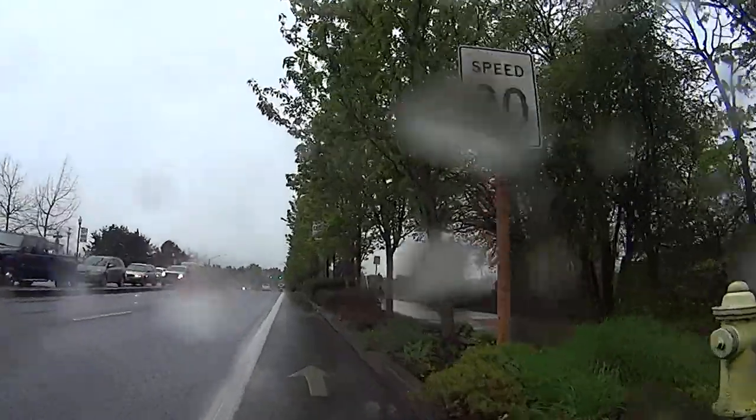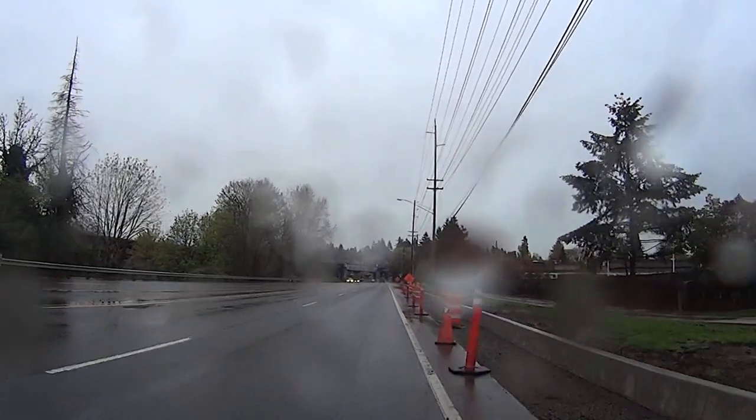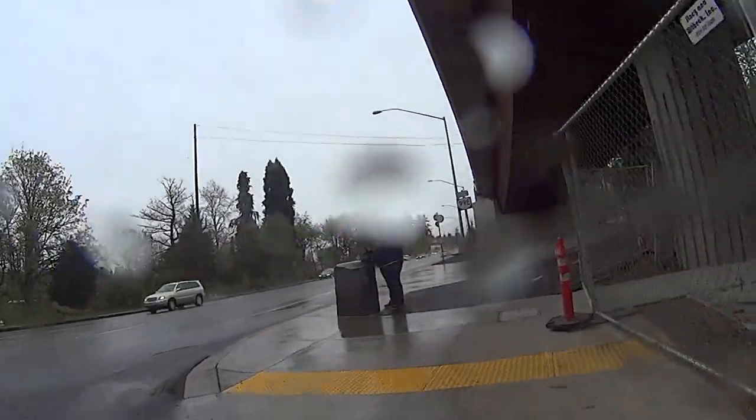Unfortunately, construction this day kept us off the trail and onto 99 East for a bit, but soon we were back on the trail.